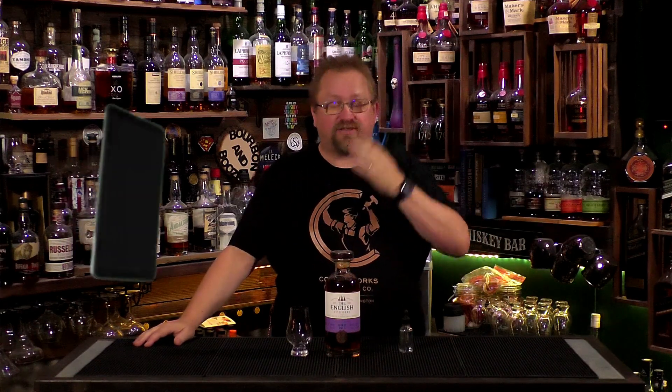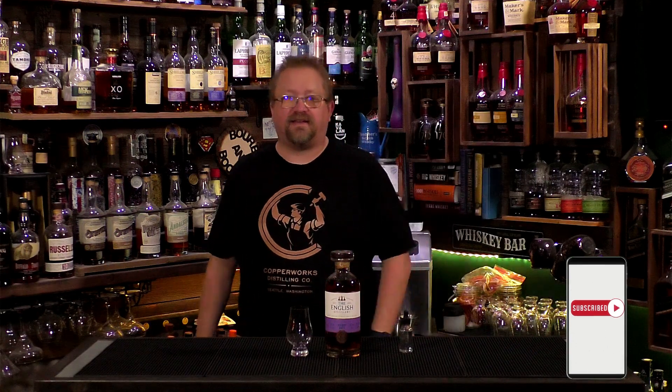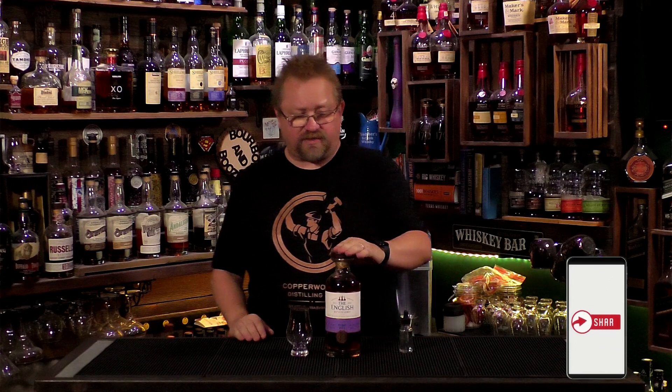Good afternoon everybody, it's Thursday. Welcome to another episode of Bourbon and Booze. I'm really excited to be here — hopefully you are too. If you are, please make sure you hit that like and subscribe. It means so much to me and to the channel to see that we are doing what you really like. I'm super excited about today because I have a bottle here.